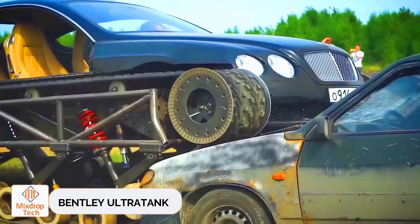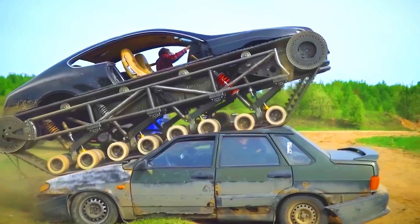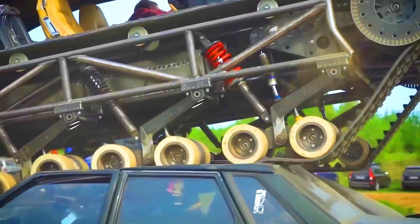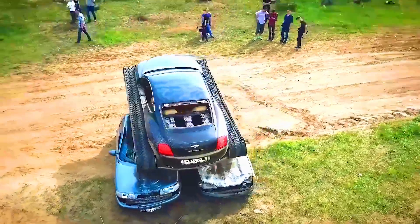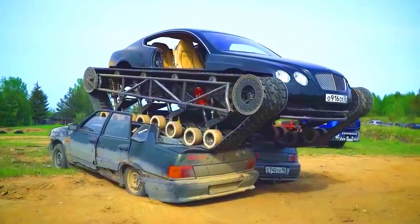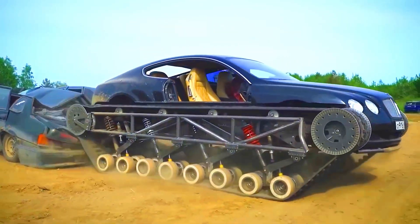Bentley Ultra Tank. Introducing the world's fastest tracked all-terrain vehicle — a car you'd expect to see in a video game, not reality. This is the project of Russian blogger Konstantin Zarutsky, known as Academic. He took a Bentley Continental and, with skill, resourcefulness, and around $65,000, transformed it into a tracked beast.